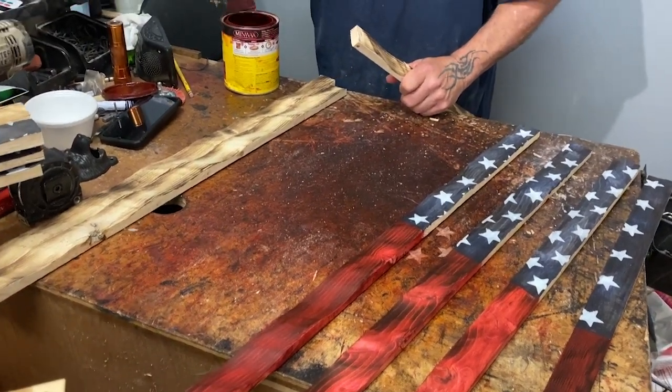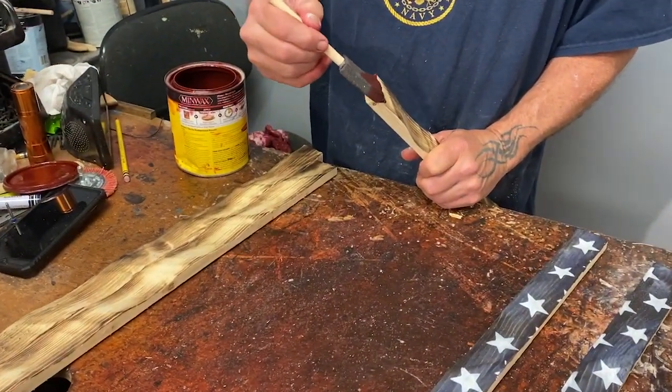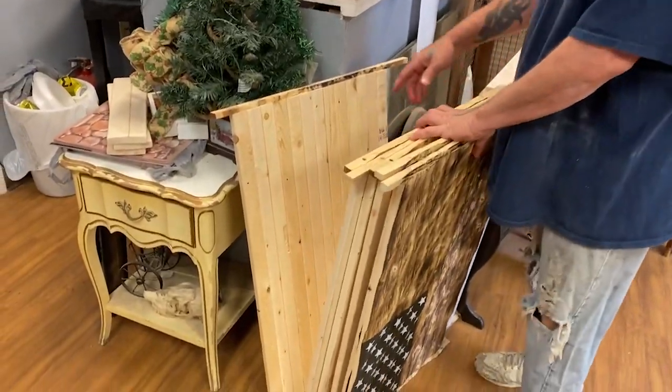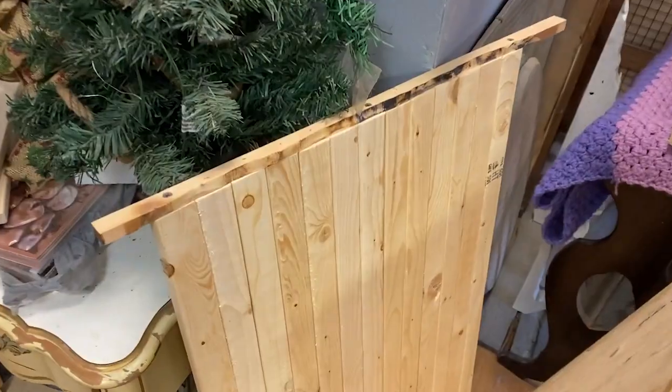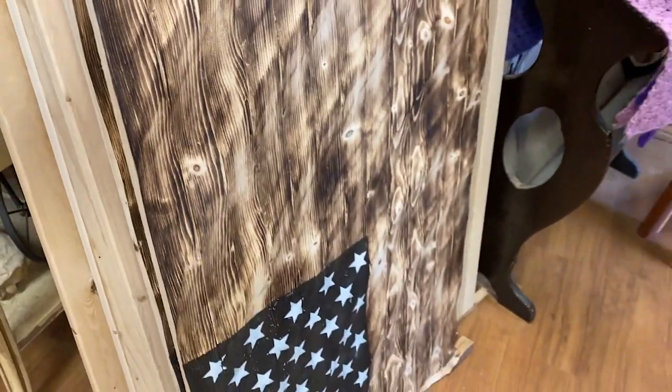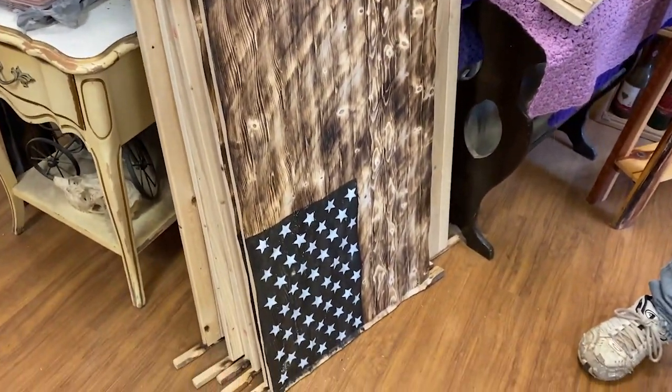How long did it take you to make one of these? Five hours. I grind all this in behind me — that's it before it's ground. I grind them down and then sand them, burn them. Then we'll get the blue and the stars put on.